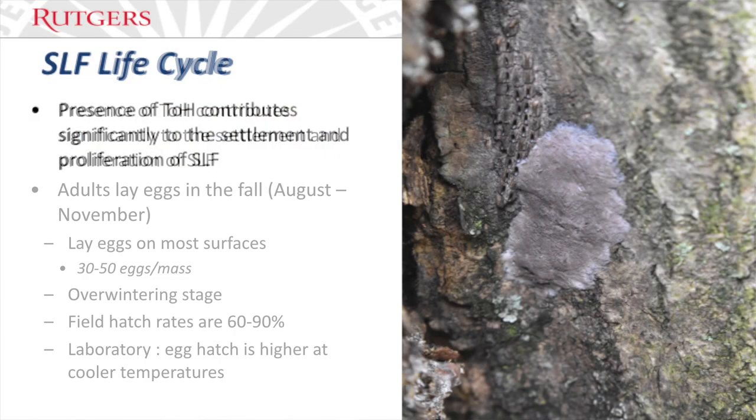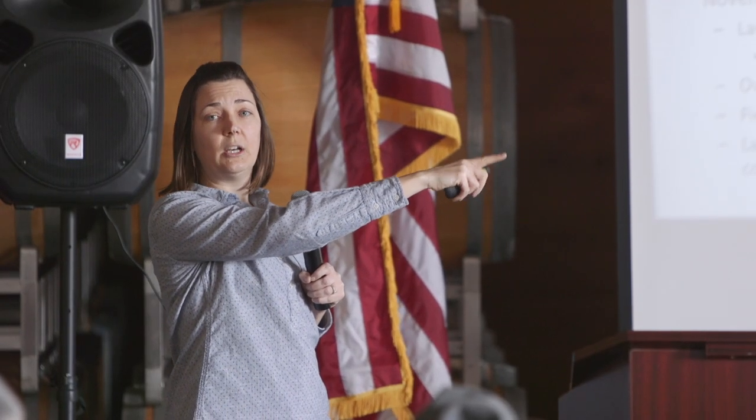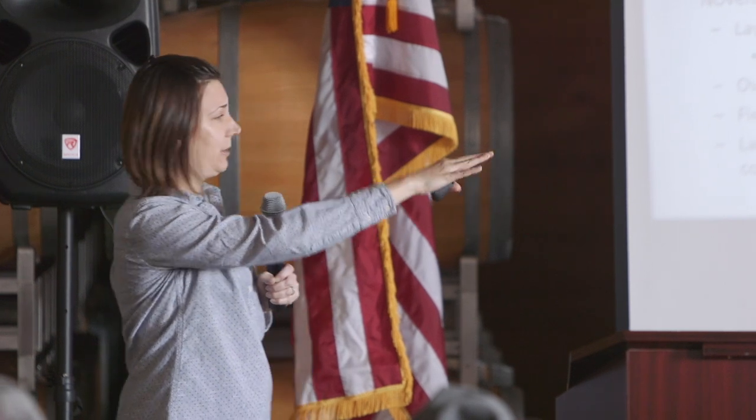The adults lay eggs in the fall — defined as August to November — and they can lay eggs on most surfaces. This is an egg mass on the trunk of a tree, and it does look like a splotch of mud. Behind it is a hatched egg mass with some punctured holes in it. You can see a hatched egg mass in the middle sample on the table — they're currently being photographed.